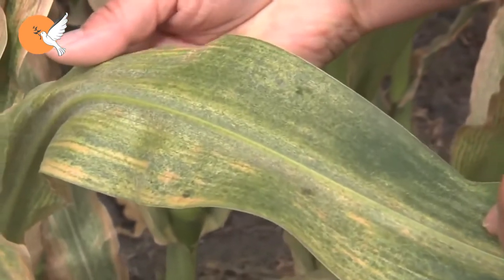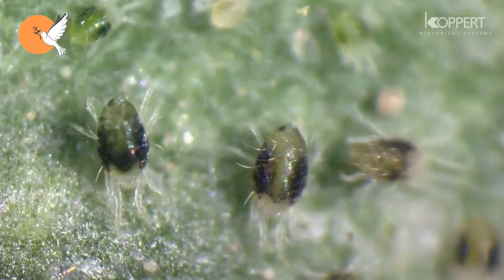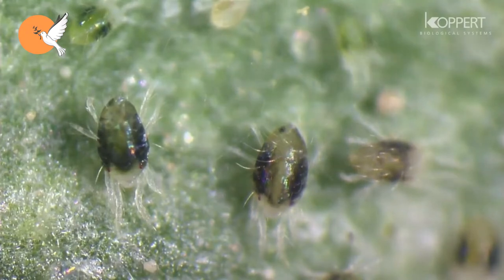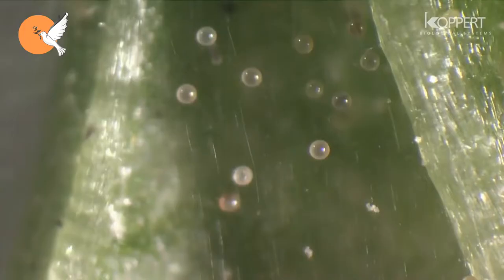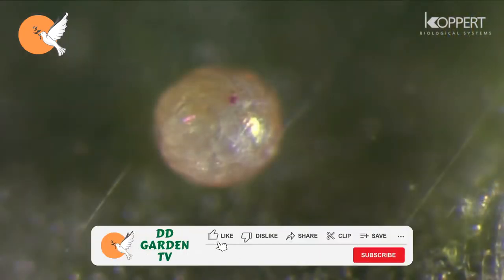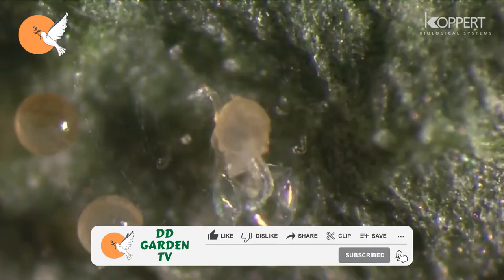In order to combat pests, we need to know them very well. If we can correctly understand their life cycle and in what situations they can harm us, then it can be much easier to fight them. Red spider mites reproduce very quickly in dry environments. At 23–24 degrees in a dry environment, a female can lay up to 100 eggs per day, but in a humid environment she does not tend to lay as many eggs.